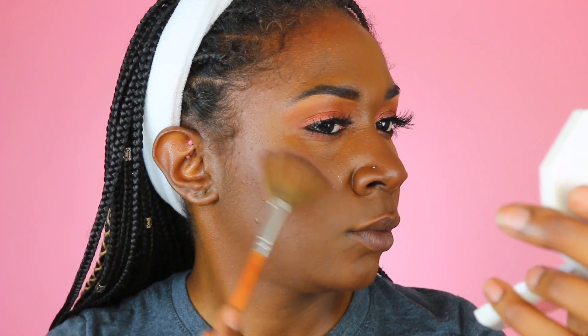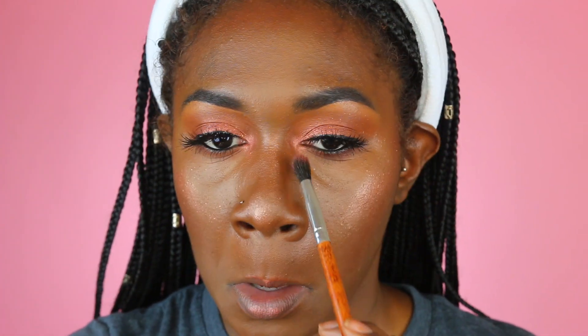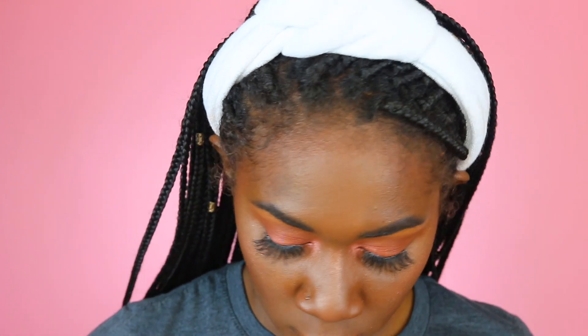I think this highlighter would look really good with this look because everything is really bronzy, and I think this would be a good compliment to it. Oh, it's sitting on top of that bronzer real pretty — y'all see that? Okay, Fenty. And for lips, I'm going to be lining my lip with a brown pencil, and then I'm going to be wearing the shade Mademoiselle in Spanx.